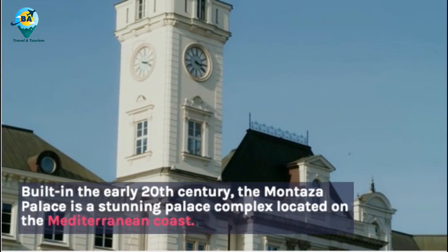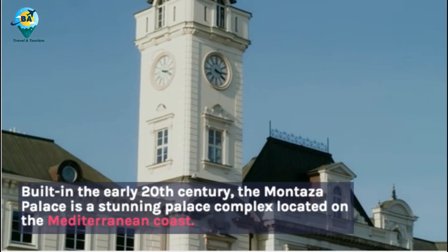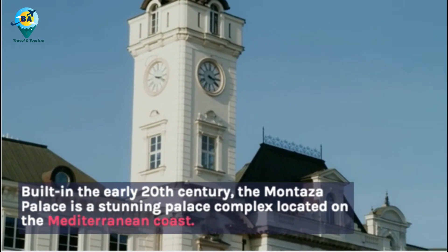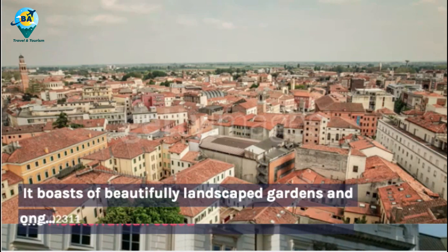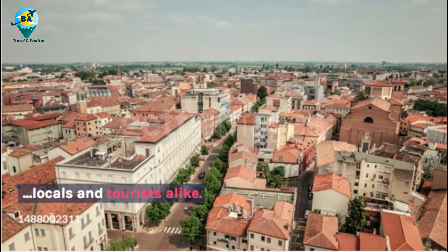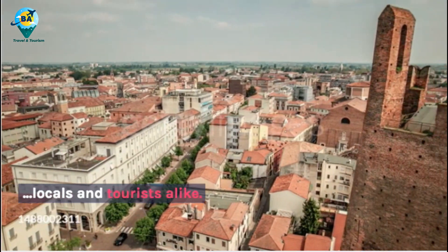Built in the early 20th century, the Montaza Palace is a stunning palace complex located on the Mediterranean coast. It boasts beautifully landscaped gardens and charming buildings, making it a favorite spot among locals and tourists alike.